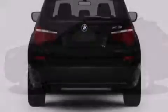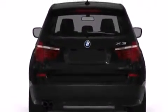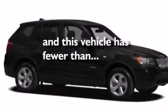BMW individual composition, rear curtain airbags, dual power seats, and this vehicle has less than 41,000 miles.